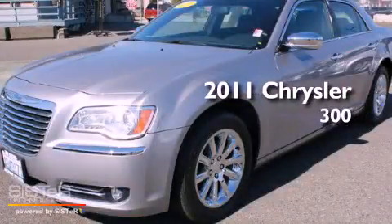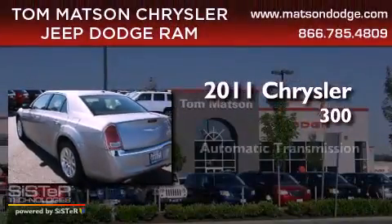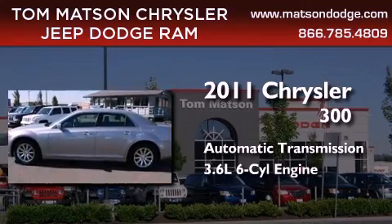This is a certified pre-owned 2011 Chrysler 300. This four-door sedan has an automatic transmission and a 3.6-liter V6.